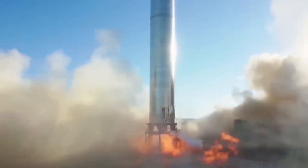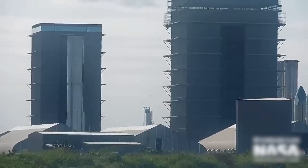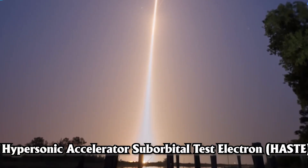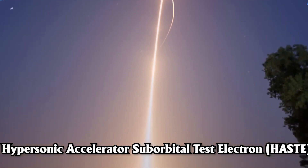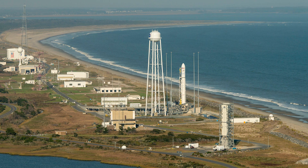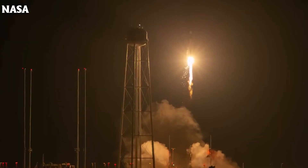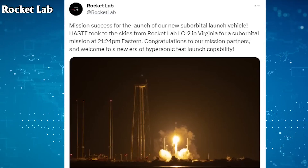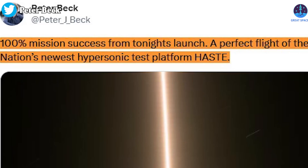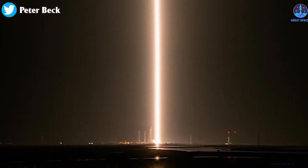Shifting our focus to another intriguing piece of news, Rocket Lab recently made waves with the launch of the first suborbital variant of its Electron rocket, known as the Hypersonic Accelerator Suborbital Test Electron — HASTE. Rocket Lab successfully lifted off the vehicle from Launch Complex 2 at the Mid-Atlantic Regional Spaceport on Wallops Island, Virginia. The launch, which took place at 9:24 p.m. Eastern, was declared a resounding success nearly an hour and a half later. Peter Beck, the chief executive of Rocket Lab, proudly announced a 100% mission success for this groundbreaking flight of the nation's newest hypersonic test platform.